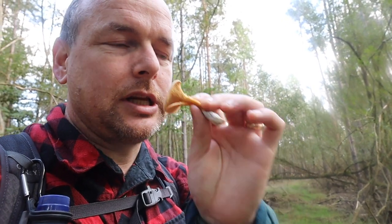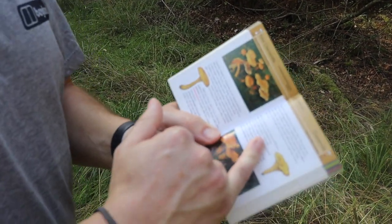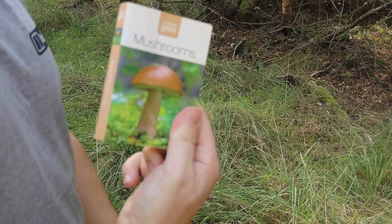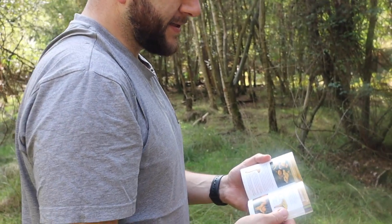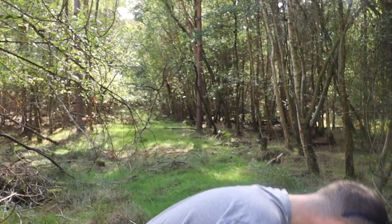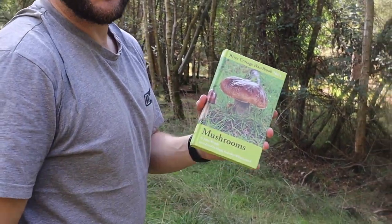Habitat for false chanterelles is mostly under conifers; real chanterelles are under broadleaf trees. We're mostly under conifer here which is why I thought they were false. This is a great field guide from Collins Gem, but you should never go with just one guide - you can see how little information there is about so many mushrooms. This guide says false chanterelles are poisonous. I've never heard that before - I've heard people eat them. So never rely on one guide, which is why you should always carry two. This is the River Cottage guide by John Wright.